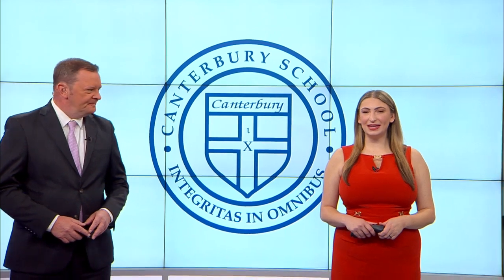The new Fine Arts Center at Canterbury School will help students get in touch with their creative side. Wayne 15's Allie McKibben is live at the facility to find out what the 18,000 square foot building has in store for students.